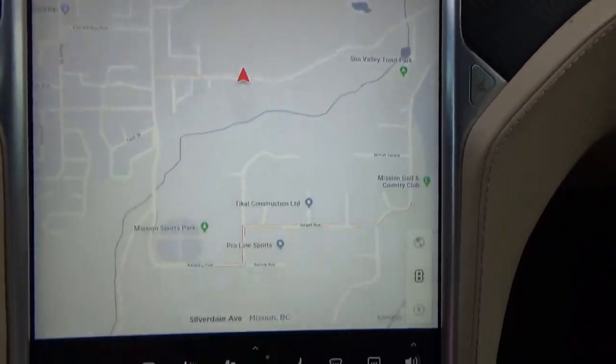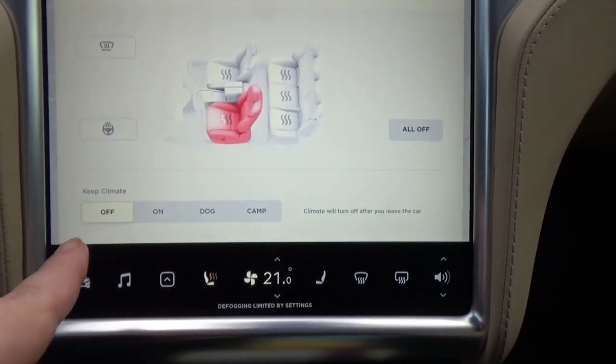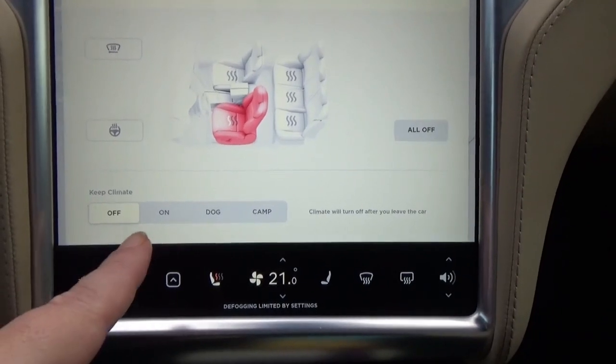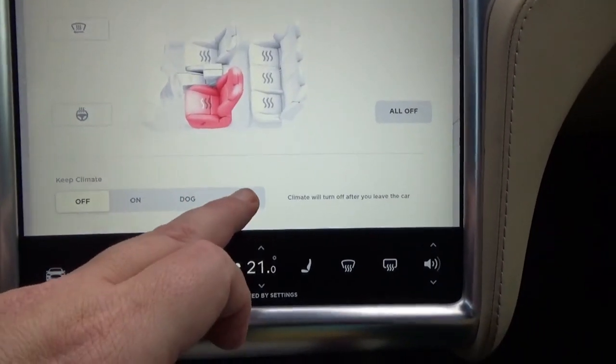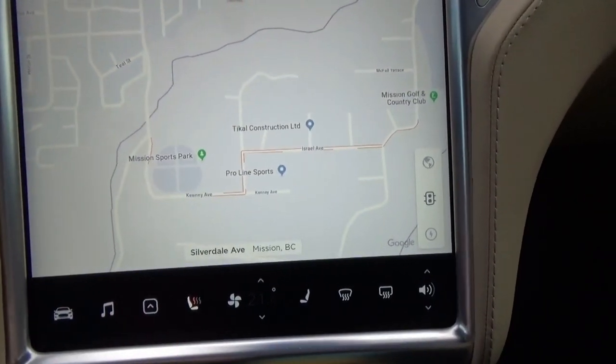Now let's go into camp mode. You click on the fan icon at the bottom, and you can see the options: off, on, dog mode, and there is camp mode right there. You can turn it on or off. This car also had dog mode, though I didn't use it.